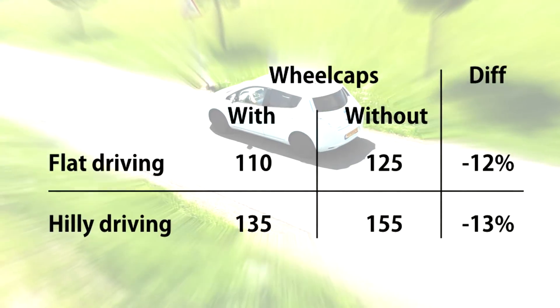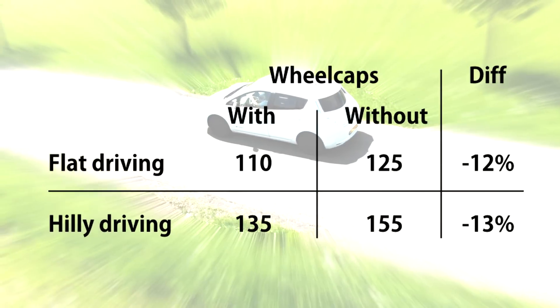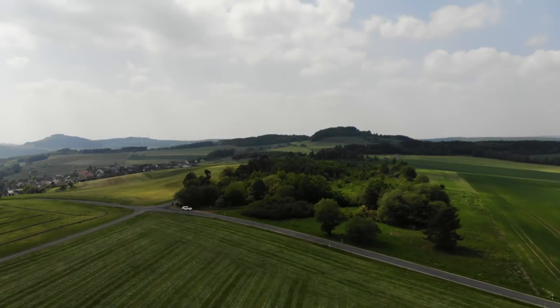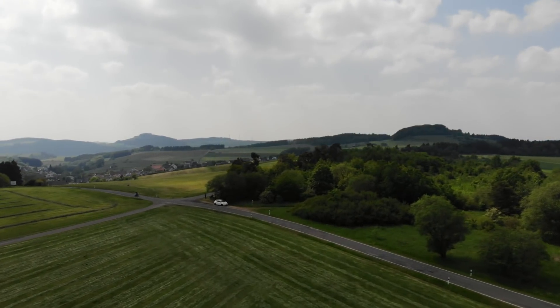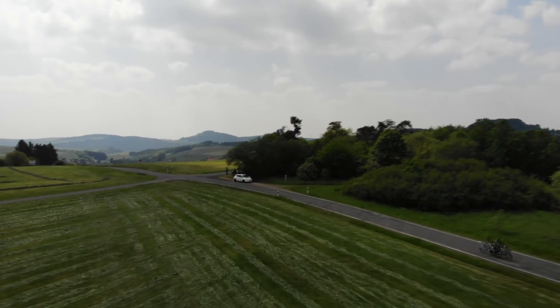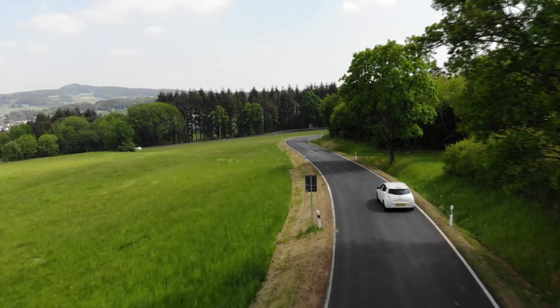That's still significantly better than back in March, the last time we were there with the extender — back then we used about 155 watt hours per kilometer. We are seeing a consistent improvement. Some of this is due to warmer weather, but we did drive in similar weather before without the wheel caps and still averaged 125 watt hours per kilometer. So I'm starting to feel the wheel caps actually make a difference, and that the aero mods are worth pursuing.